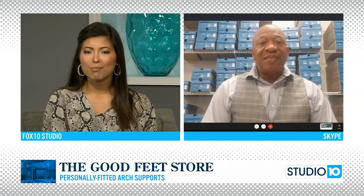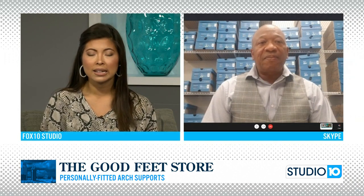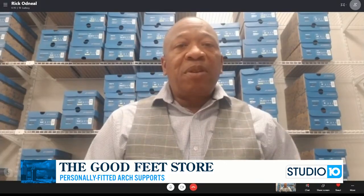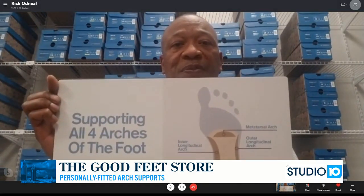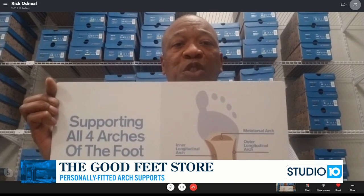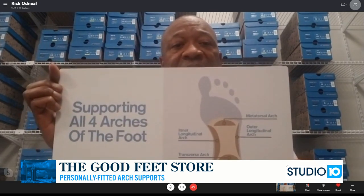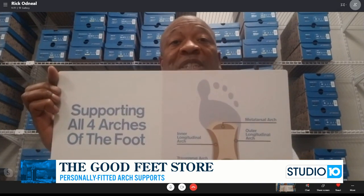You also have some props this morning that you want to show us. This could really help folks at home understand why and where that pain comes from. Absolutely. So if you look here, you'll see that everybody has four arches within their foot. They have an inner longitudinal and outer longitudinal, a metatarsal and transverse. Our arches are the body's natural shock absorber, so the weight of our body should be right in the center of that.